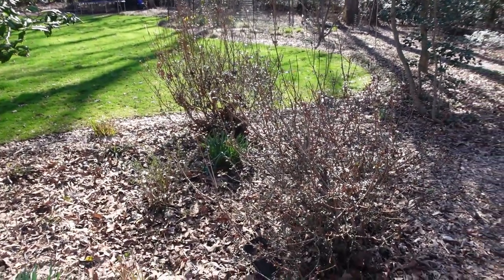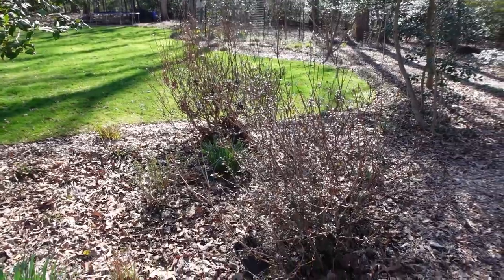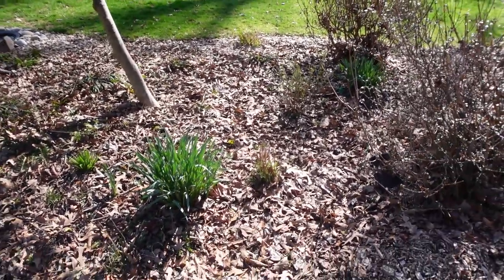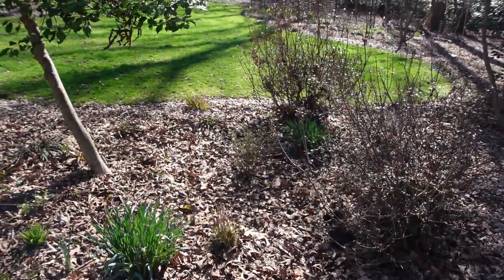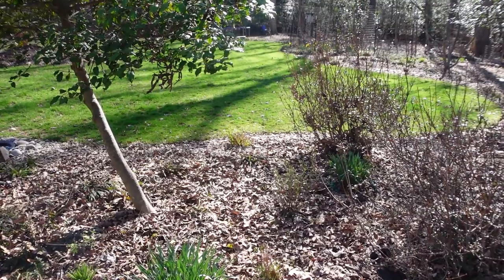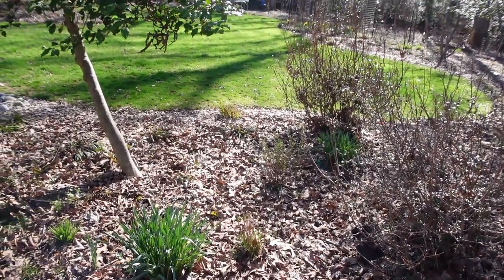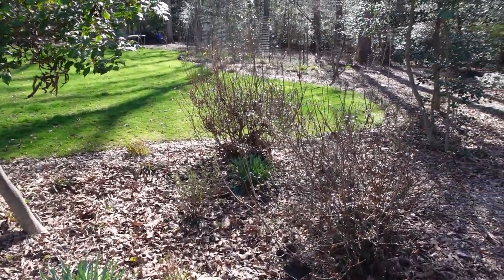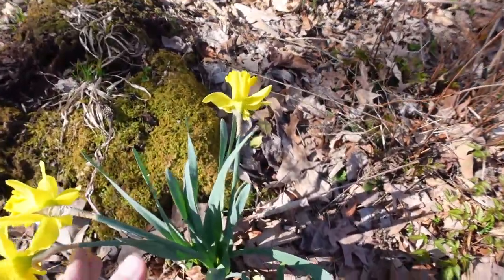Further down this side we have two non-native azaleas — I'll give those a hard cut after they bloom. This area for right now will just be daffodils and little things emerging. I do have some trillium up front which I haven't seen yet, and then there are lots of native spiderwort and different sedges. If I turn to my right you can see some daffodils are blooming.